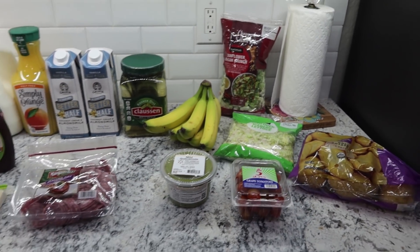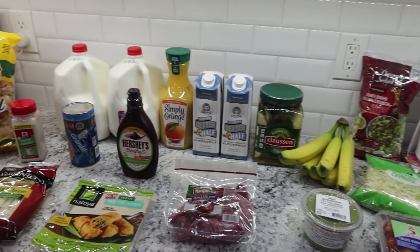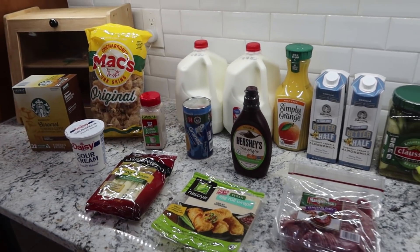That is everything — not a whole lot, but that's what we needed to get us through another week for my family of six.